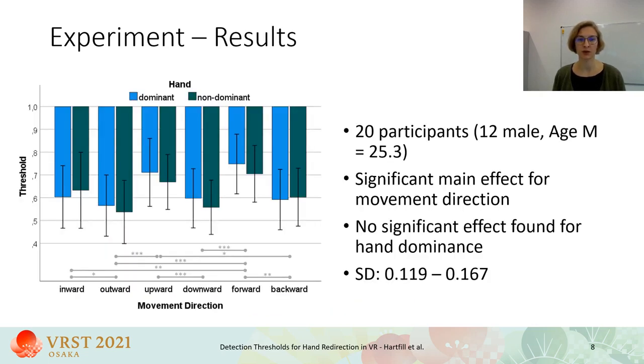We had 20 participants, 12 of them were male, with a mean age of 25.3 years. The detection thresholds for each movement direction are in a range between 0.727 and 0.552. We found a significant main effect for movement direction with higher sensitivity for inward versus outward motions, for upward versus downward, and forward versus backward. We could not find significantly different detection thresholds for the dominant or non-dominant hand. Standard deviations for each condition are between 0.119 and 0.6167, and based on this, more conservative detection thresholds can be derived.